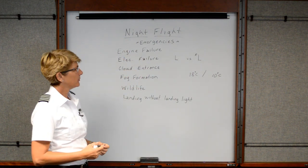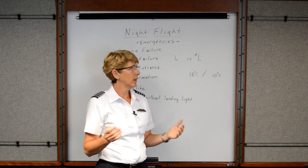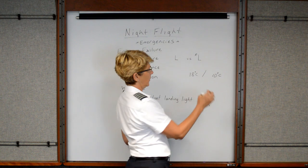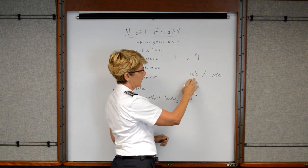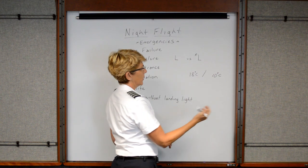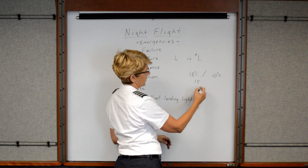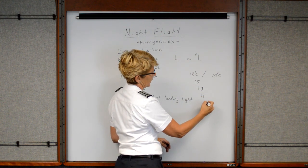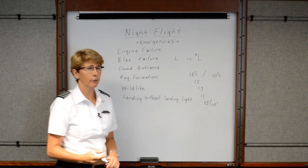Fog formation: during the daytime, the temperature/dew point spread is typically a little further apart than in the evening hours. Once the sun sets, for example, if the temperature was 18 degrees Celsius and the dew point was 10 degrees Celsius, the Earth is going to start cooling fairly quickly — maybe the temperature drops to 15, then 13, then 11. As soon as it gets close to or right at the dew point temperature, fog is going to form.